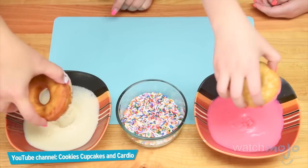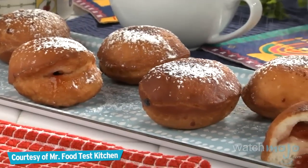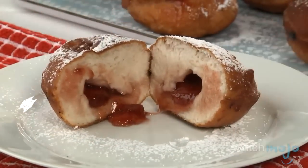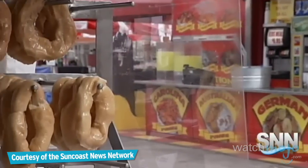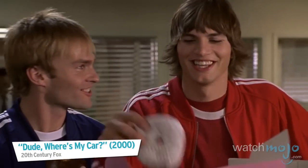Everyone likes their donuts a different way, whether it's glazed, covered with sprinkles, or even filled with jelly. I like to serve them warm so all that sweet filling oozes out. The traditional donut shape is a classic, but it can also be twisted or otherwise molded into any new form you like.